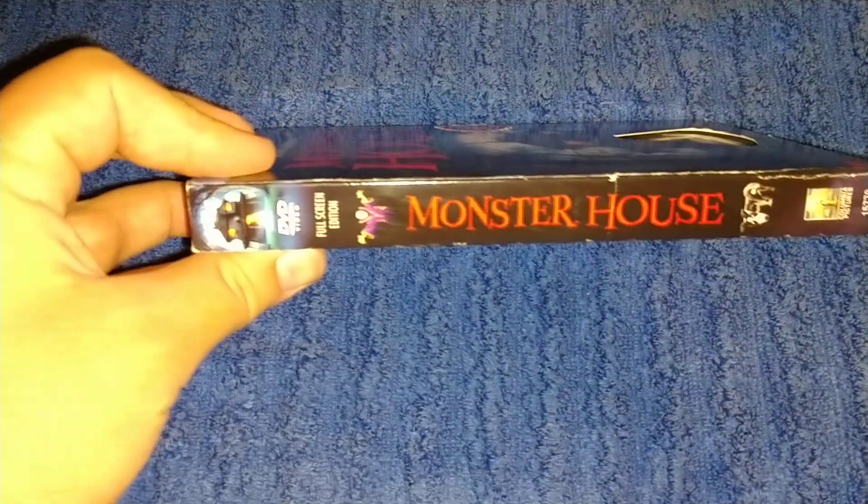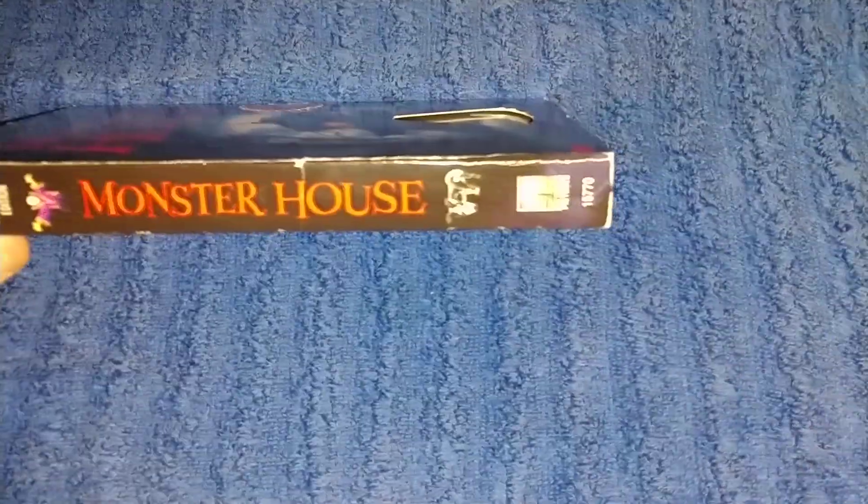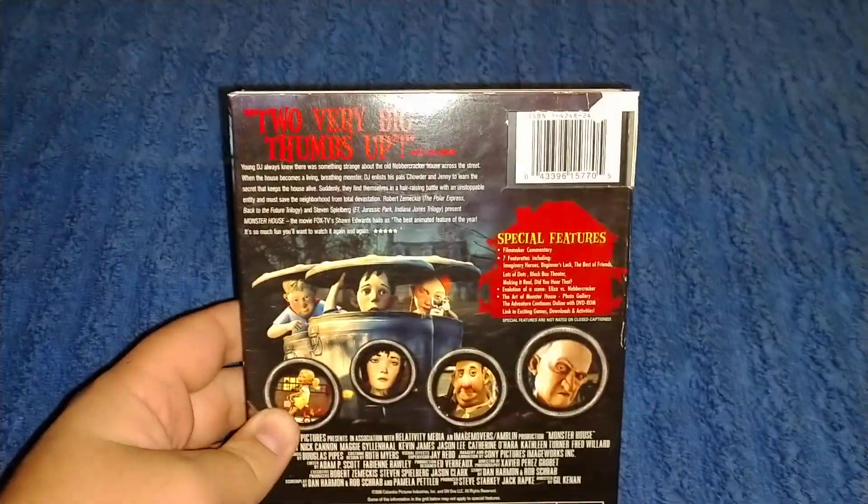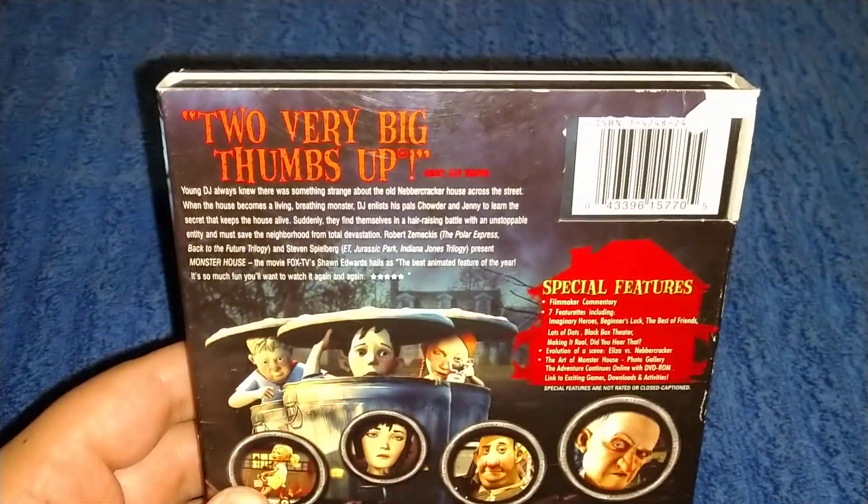The spine has the house, the duo logo, full screen, Monster House, NSS, Columbia Pictures. It aired on Cartoon Network in the 2000s. Here's the back.